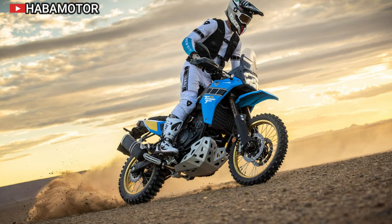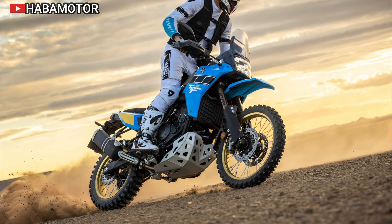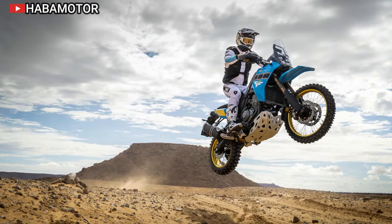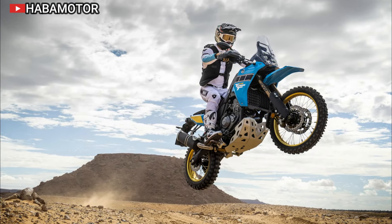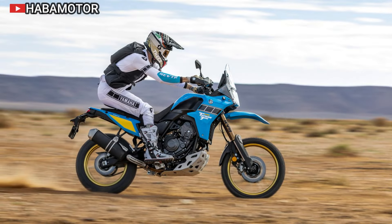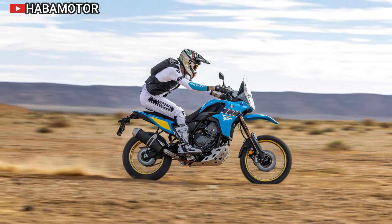The Ténéré 700 Rally's double cradle tubular steel frame is both strong and light, built to withstand extreme conditions. It is complemented by large titanium foot pegs for stability and a durable 4mm aluminum skid plate. Yamaha designed these components to enhance the bike's rugged nature, making it one of the most resilient adventure bikes on the market, with reliability that keeps riders moving forward no matter the challenge.